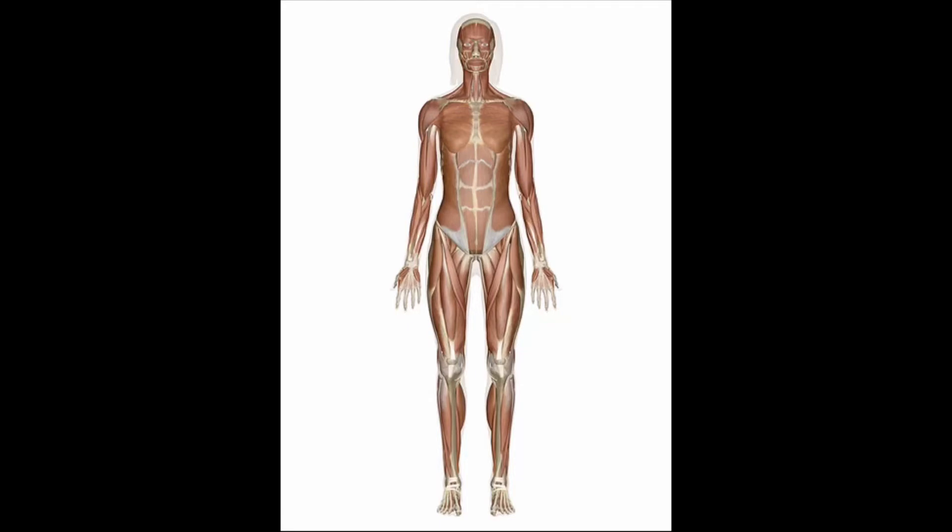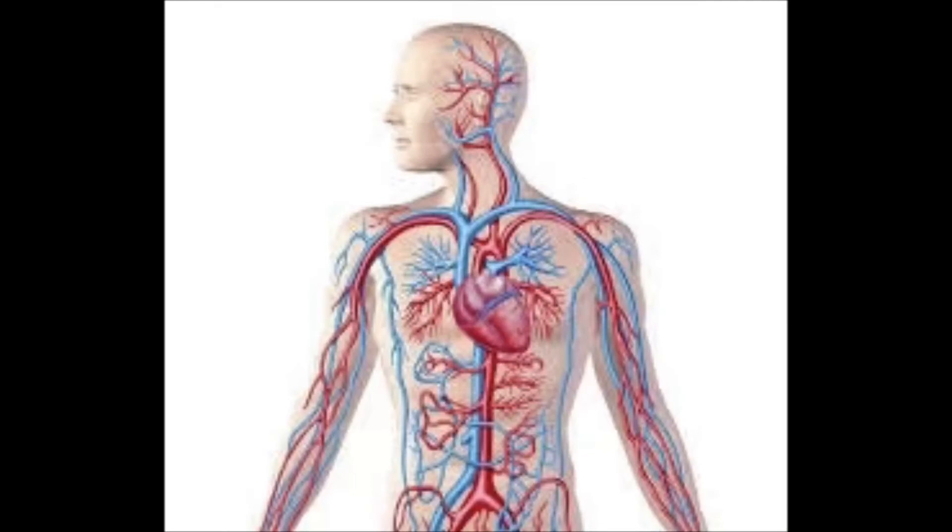Which body systems are in charge of helping you move? You may have learned about the skeletal and muscular systems. Your skeletal system is made up of bones and other organs. Its skeletal tissues work together with the smooth muscle tissues in your muscular system to make your body move. What does the circulatory system do? It circulates or moves your blood around to all parts of your body. Your heart and blood, made up of cells and tissues, are the organs of your circulatory system.